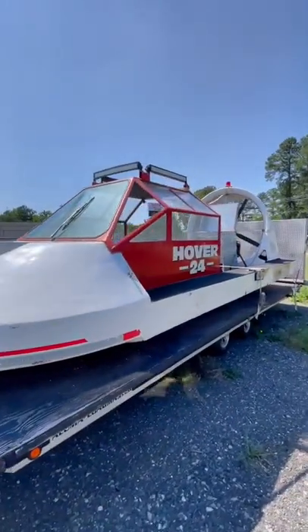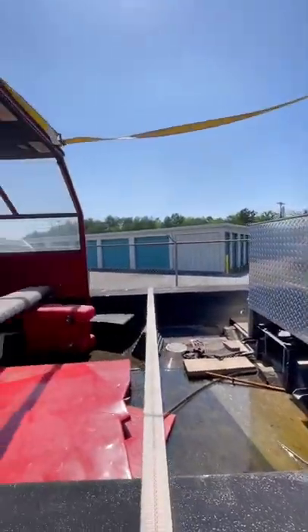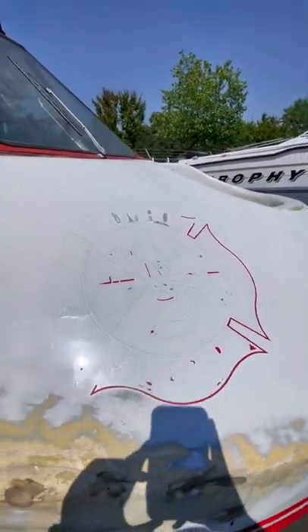Look at what I just found. This is a Hover 24 hovercraft built back in the 1990s. In its previous life, it was owned by a fire department that used it as an emergency response vehicle.